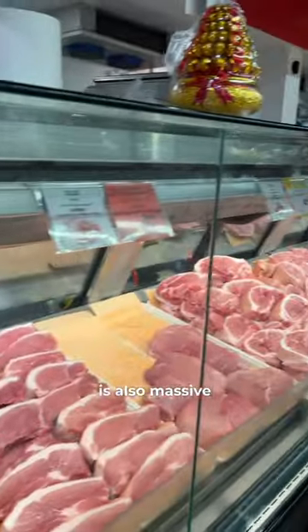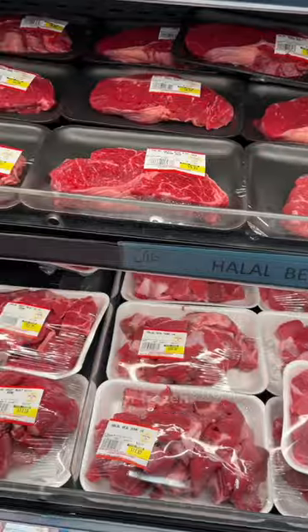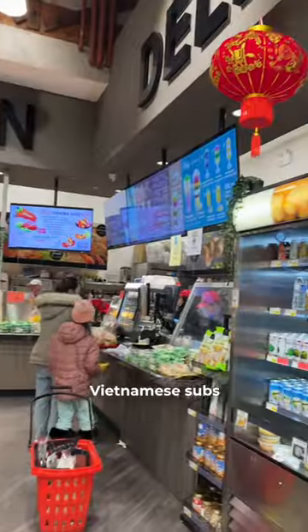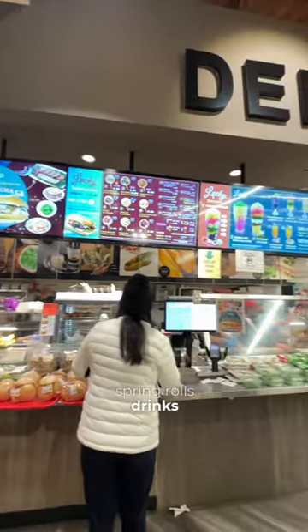Their meat and seafood section is also massive, with a bunch of options from the meat counter or frozen. They also have halal meat options. And if you're hungry, they have a deli section to order Vietnamese subs, barbecue meats, spring rolls, drinks, and many more.